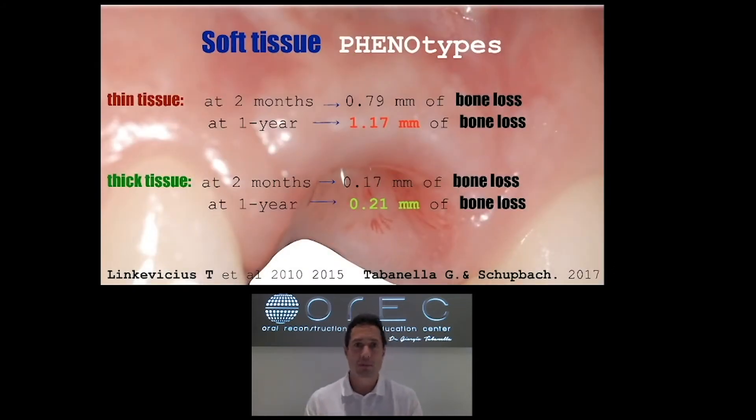Another important reason to boost the peri-implant mucosa is based on the subtissue phenotypes. Whenever we are dealing with thin mucosa — less than two millimeters in thickness, which is the majority of cases — we might see up to 1.2 millimeters of bone loss after one year from delivery of the final restoration. Whenever we have thick tissue of about two millimeters or more, we have six times less chance of peri-implant mucosa problems, with only 0.2 millimeters of bone loss versus 1.2 millimeters in thin tissues.